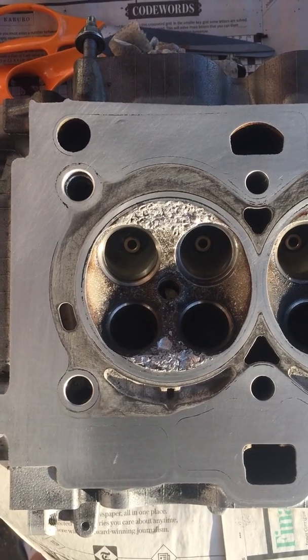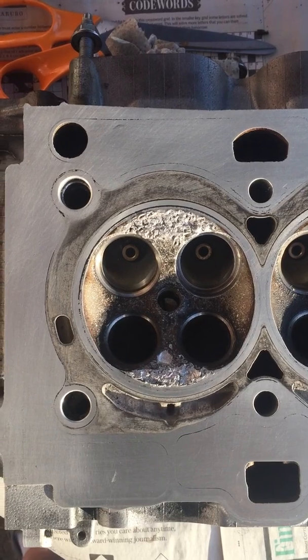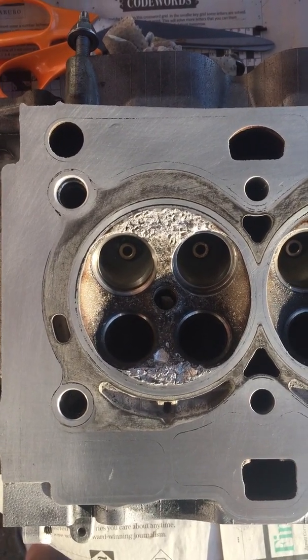Cylinder head removed, the valves removed, all of the camshaft gear removed on our N12 Prince engine.